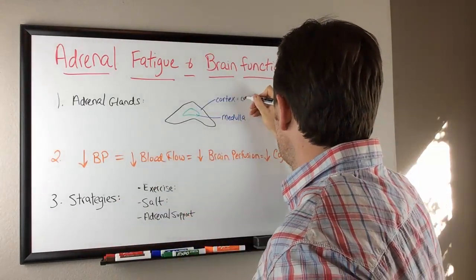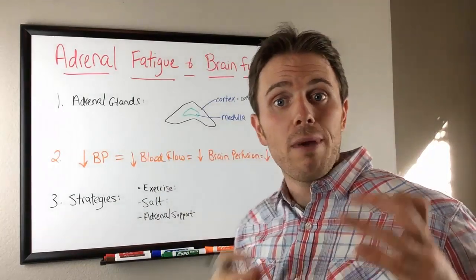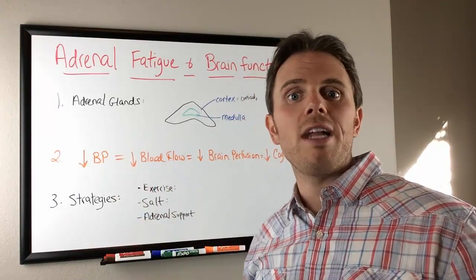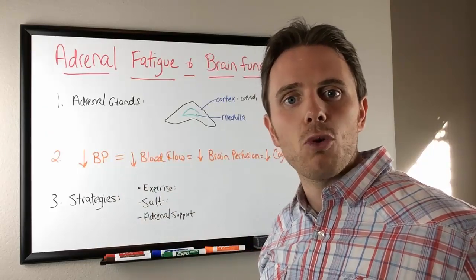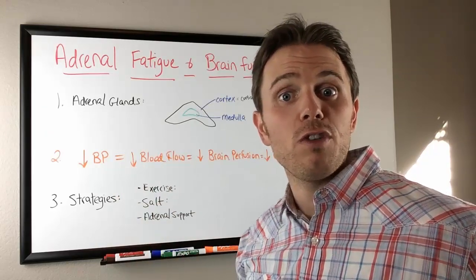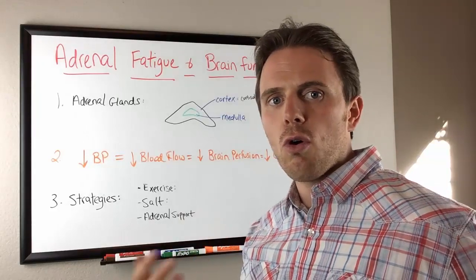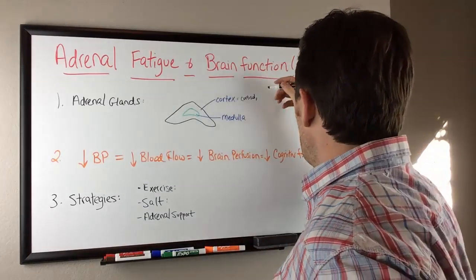The cortex is going to produce a couple of different hormones. It produces cortisol — cortex, cortisol, kind of makes sense. Cortisol is a glucocorticosteroid, so it helps manage glucose and your energy. It's also your natural cortisone, your natural anti-inflammatory. So a couple of signs of adrenal fatigue are low energy and not being able to manage your inflammation — being overly sore, overly stiff, or in pain.